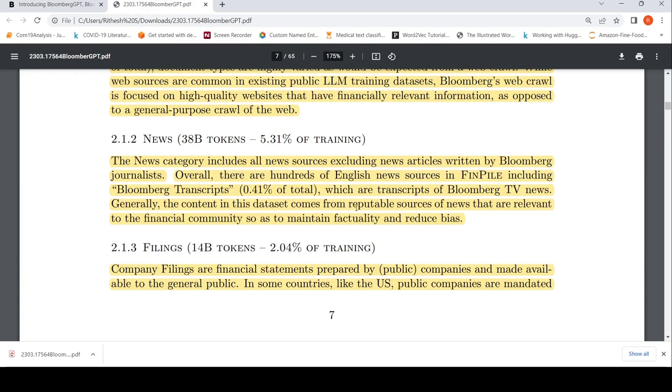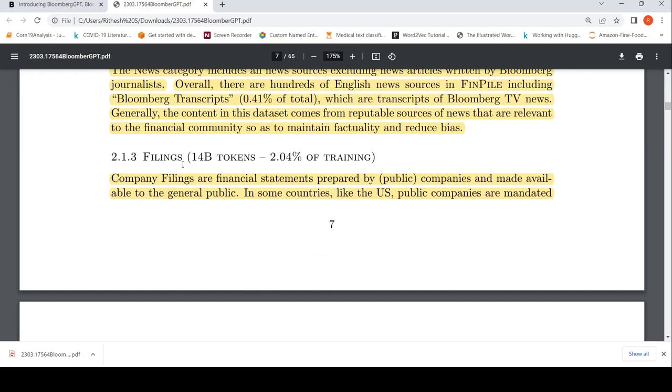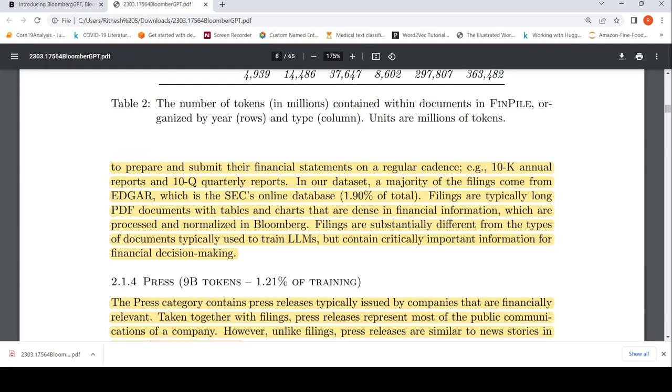The content in this dataset comes from reputable news sources other than Bloomberg-authored articles. Then there are filings — publicly available company filings and financial statements from EDGAR, which is the SEC's online database. Filings are typically long PDF documents with tables and charts that are dense in financial information.